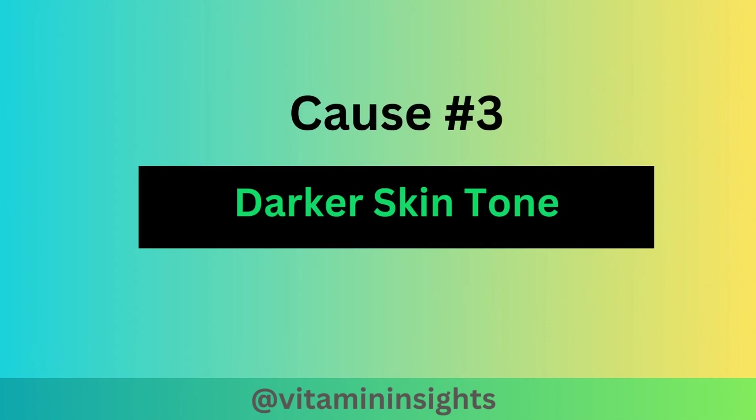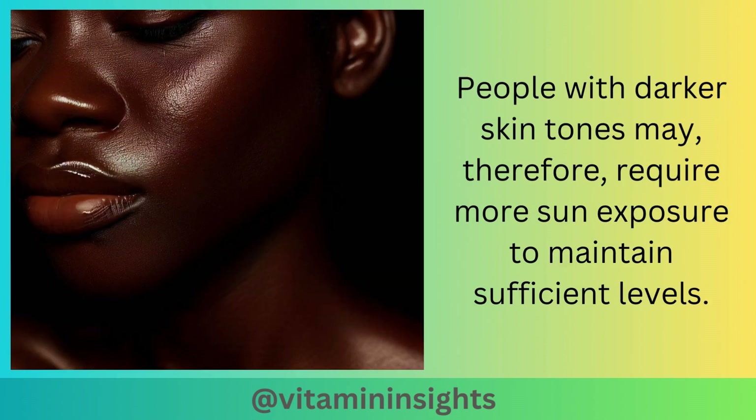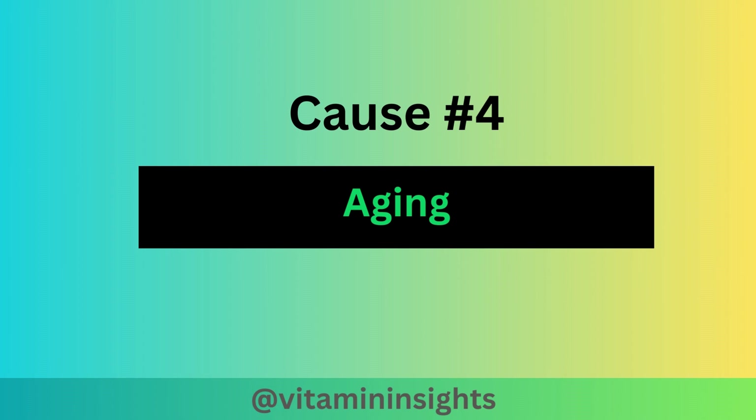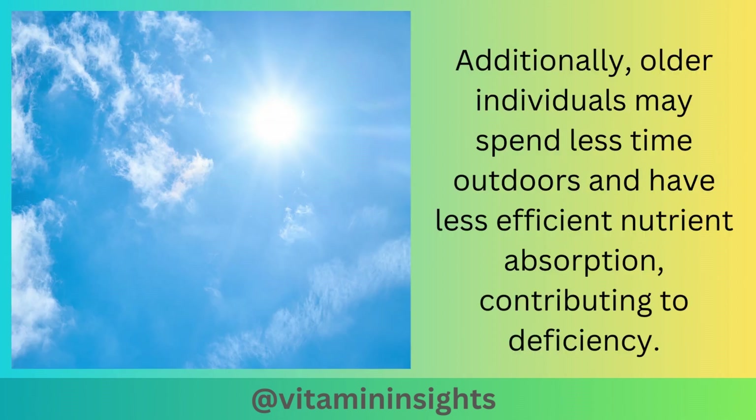Cause number three is darker skin tones. Melanin, the pigment responsible for skin color, can reduce the skin's ability to produce vitamin D3 in response to sunlight. People with darker skin tones may require more sun exposure to maintain sufficient levels. Cause number four is aging. As people age, their skin's ability to produce vitamin D3 diminishes. Additionally, older individuals may spend less time outdoors and have less efficient nutrient absorption, contributing to deficiency.